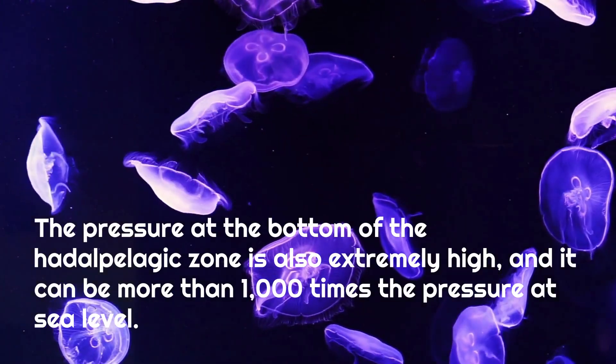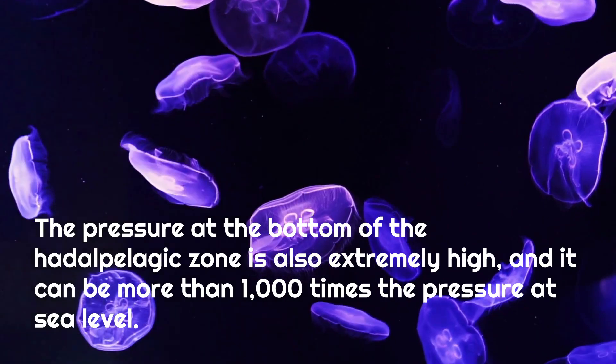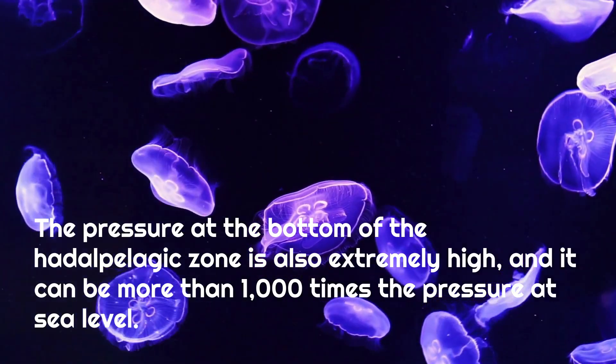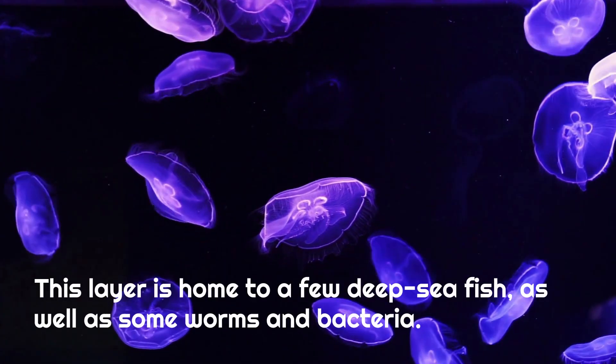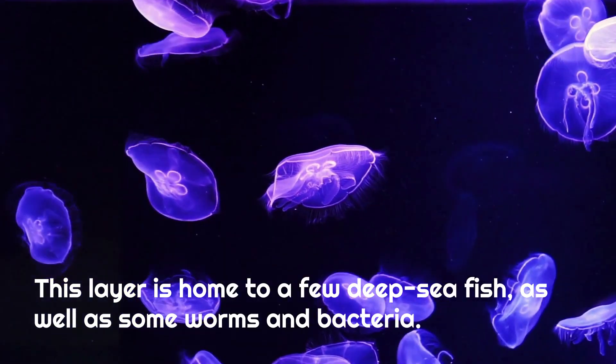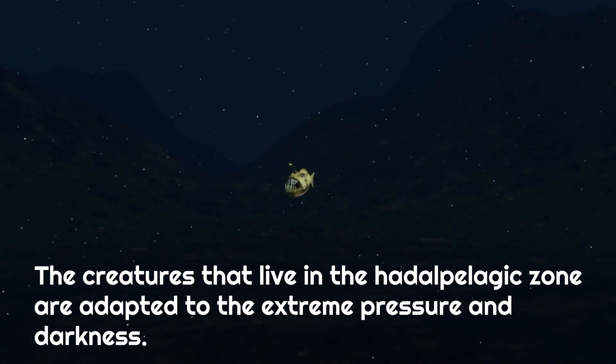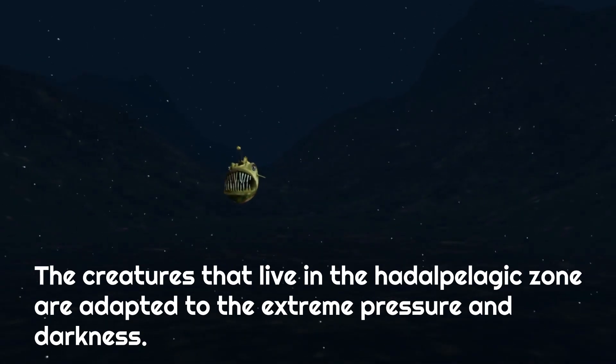The pressure at the bottom of the Hadalpelagic Zone is extremely high, and it can be more than 1,000 times the pressure at sea level. This layer is home to a few deep-sea fish, as well as some worms and bacteria.